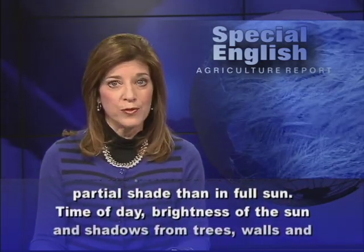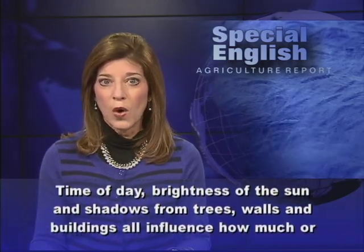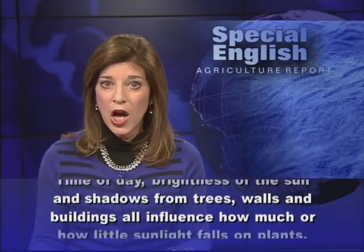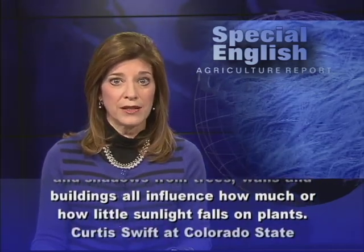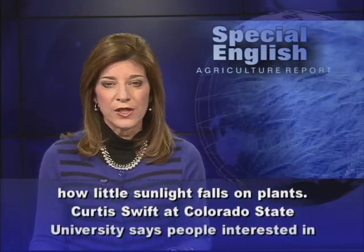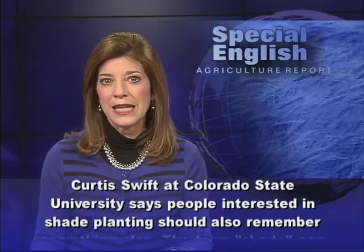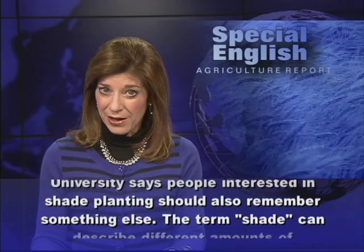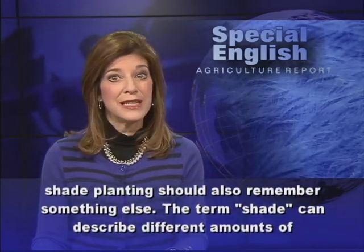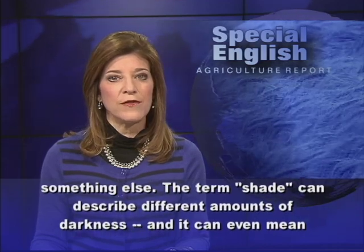Time of day, brightness of the sun, and shadows from trees, walls, and buildings all influence how much or how little sunlight falls on plants. Curtis Swift at Colorado State University says people interested in shade planting should also remember something else: the term shade can describe different amounts of darkness, and it can even mean different things in different parts of the world.